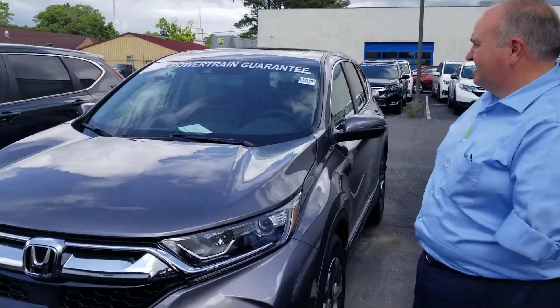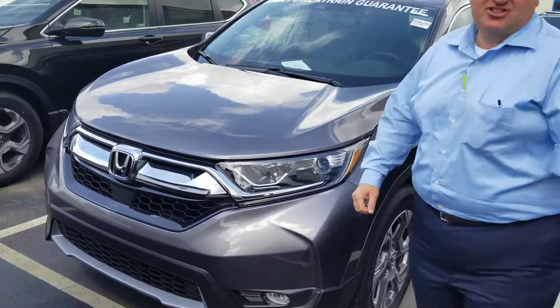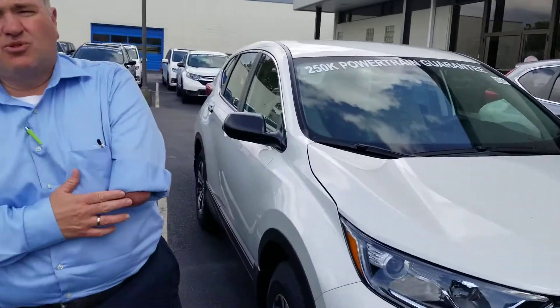Hey Paul, this is Greg Canterbury with Tamron Honda. I want to thank you for your internet inquiry on the all-new 2018 CR-V. I have several EXLs to choose from, so I would love to show you one in person.